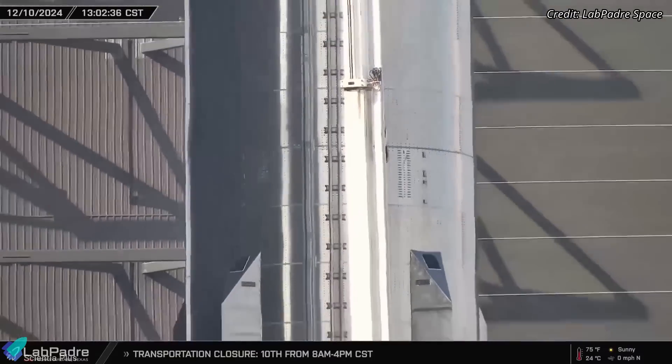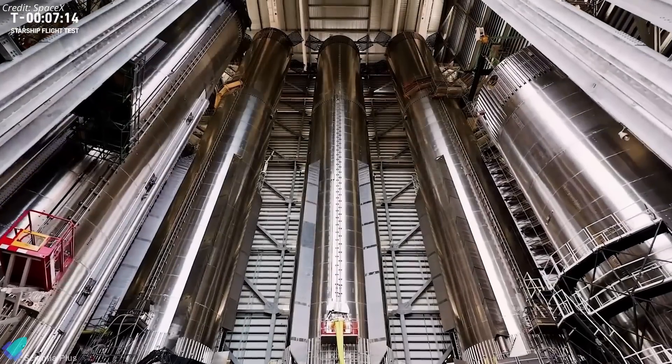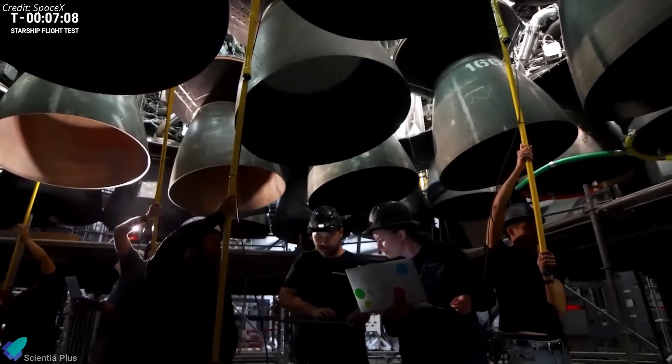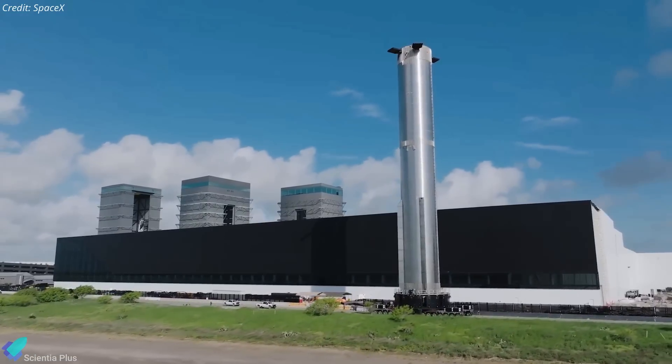The exact nature of the work should become clear in the coming days as operations progress. Currently, the booster is housed inside the megabay, where it will undergo final processing, thorough checkouts, and detailed inspections. The next time Booster 14 rolls out to the launch pad, it will be for the actual launch attempt.